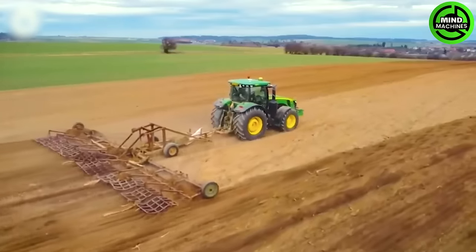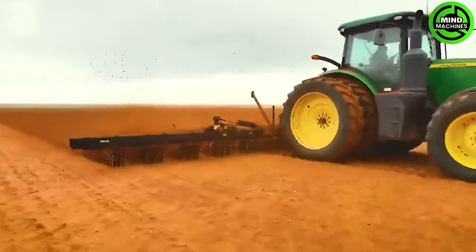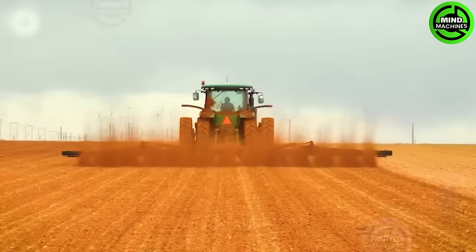This field has been plowed after the last harvest season, and now it's time to use machinery to blend the top and the bottom soil layers together, in preparation for the upcoming planting season.